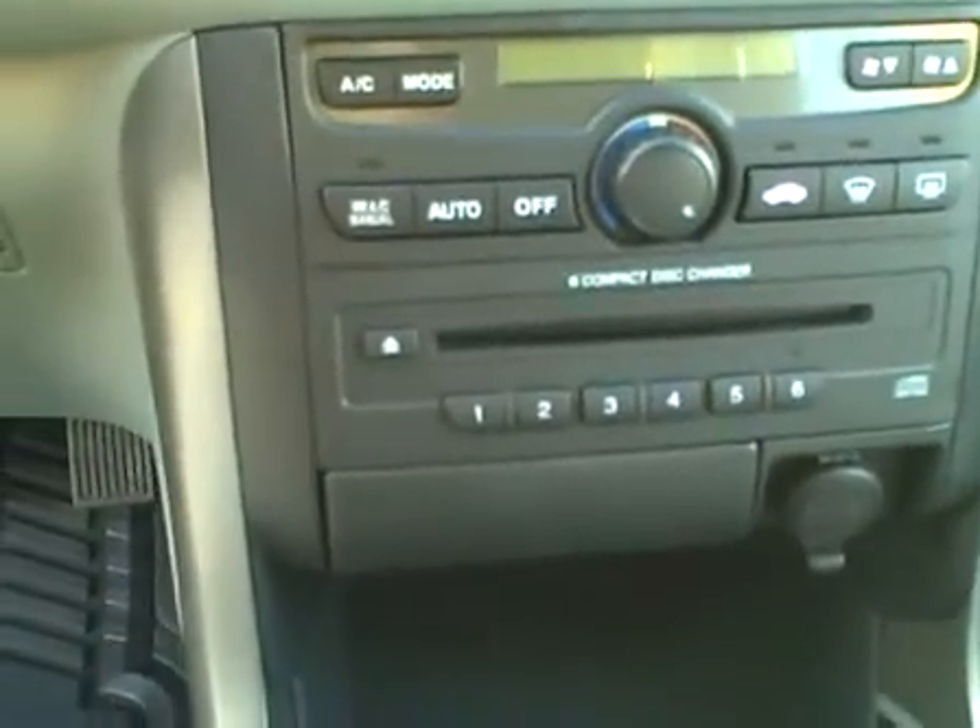The interior cloth is in excellent condition — no stains, no tears, no rips. The carpets have been steam cleaned, and there are nice brand new protective rubber mats to keep them clean. It has the in-dash 6-disc CD changer, the auto climate control system, and AM/FM/CD/cassette player.